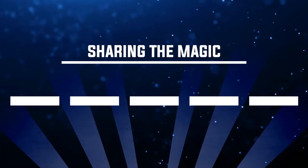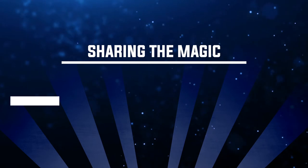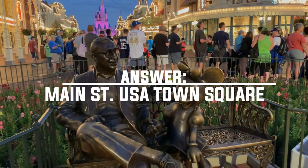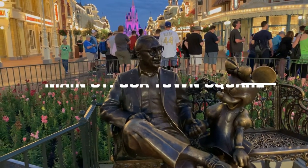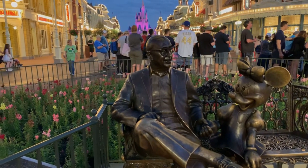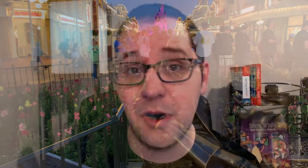Number eight: where can you find something called Sharing the Magic? The answer is Town Square at Main Street USA. This is the name of a statue of Roy Disney and Minnie sitting on a bench under the flagpole — a counterpart to the partner statue. It's easy to miss as you're rushing into Magic Kingdom, but next time take an extra second and check it out — it's really nice.